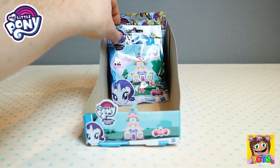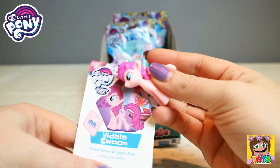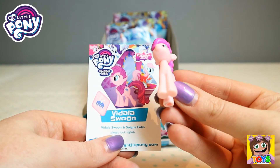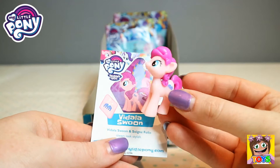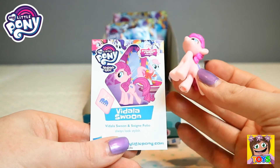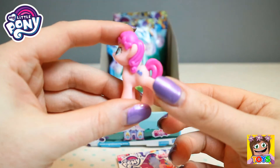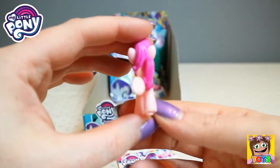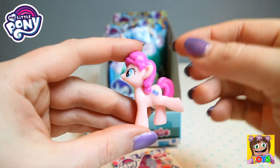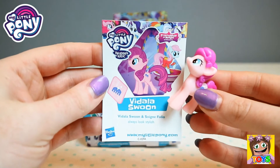Let's see, hopefully we don't get any more dupes. This is Vidala Swoon. How cute! She is gorgeous. It's like a comb she has, with little stars on the back of it. She's so pretty. Look at the gorgeous pink, she's two-toned pink in her tail. She is gorgeous and she's lifting one little leg up like she's dancing. So cute, I love these, they are just adorable.